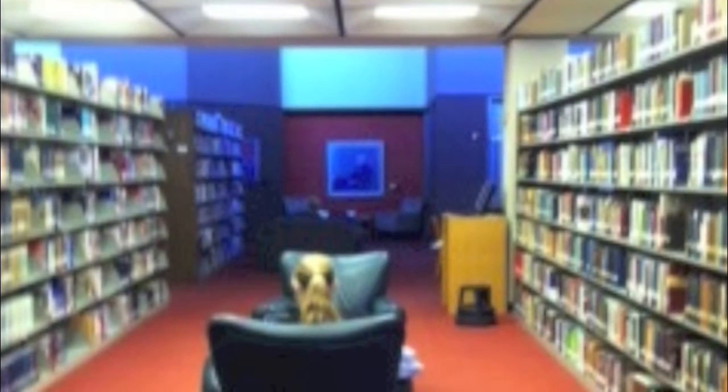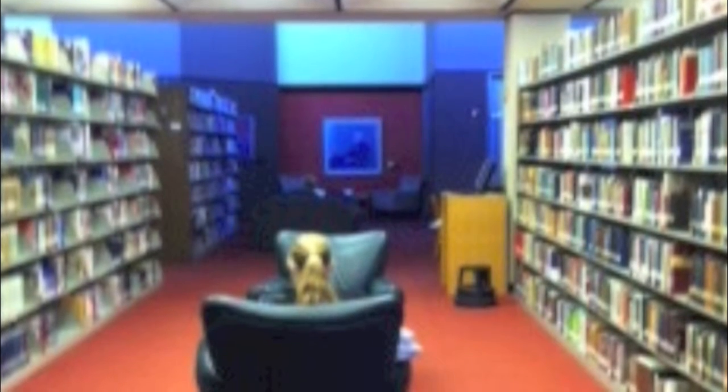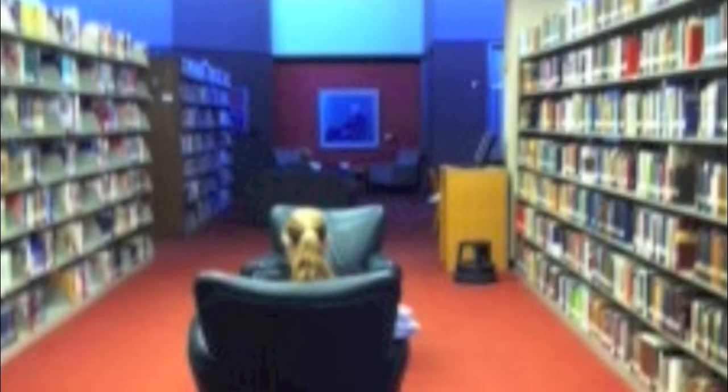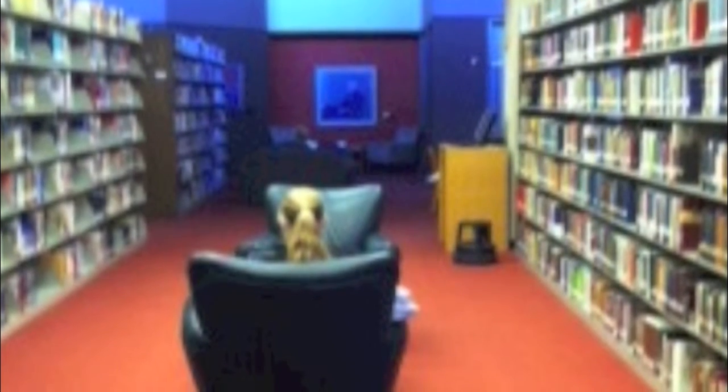The third floor of the library, the quiet floor, is surrounded by rows and rows of books. Students are hidden at tables all over the floor — next to windows, in between bookshelves, and tucked away in study rooms. The rules of this floor — no talking, no cell phones — aren't those the rules of any library? Yet only on the third floor do people seem to respect the stereotypical rules of libraries.